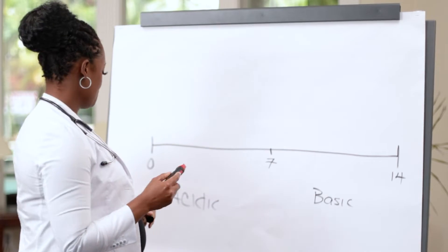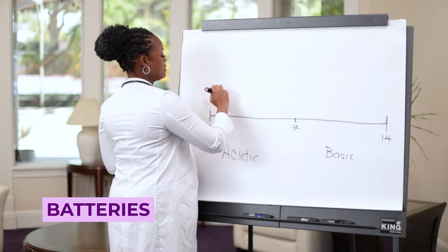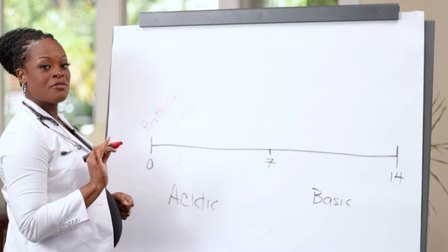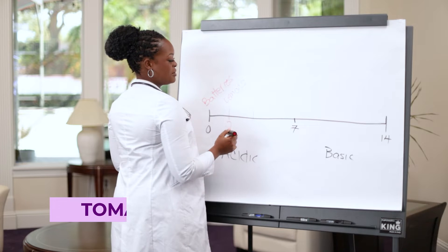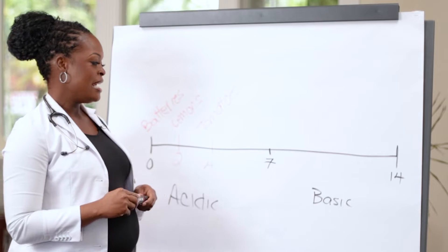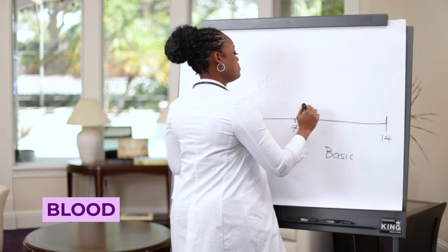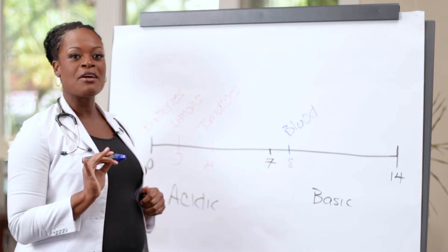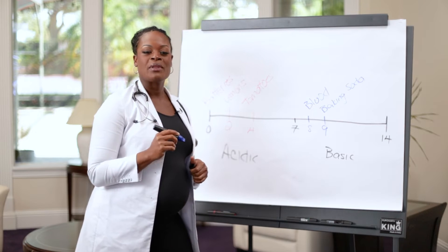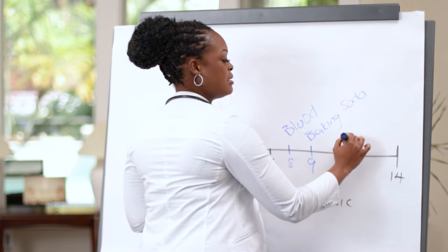Everything acidic will be marked red. On the far left, the most acidic item is batteries. Next to batteries, lemons — lemons are around a pH of two. Then tomatoes, which are around a pH of four. That gives us a nice range on the acidic side. On the basic side, marked in blue: blood is around a pH of eight, baking soda around nine, and soaps are somewhere around 11.